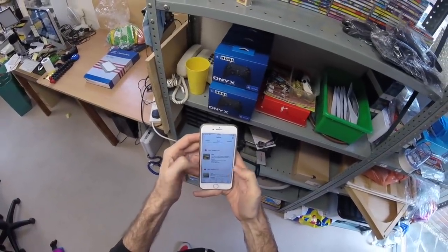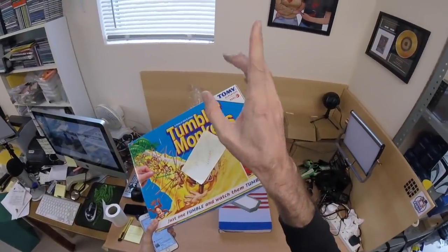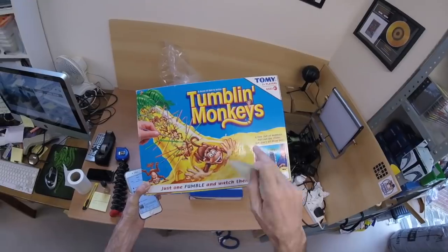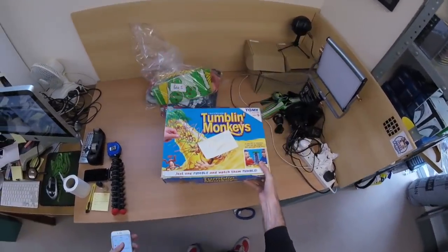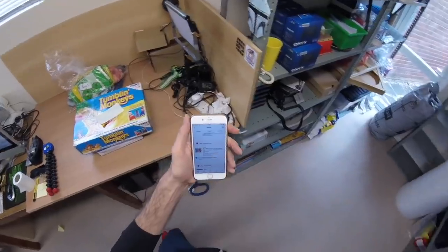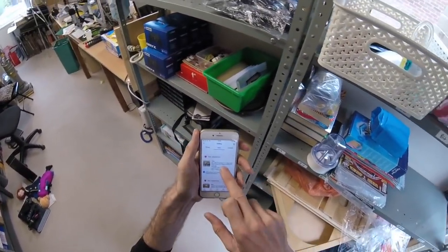Next we have Tumbling Monkeys game. Our neighbours are moving out and they put a heap of stuff outside their house and said please take it away, so I picked up some toys and games. That sold - not for a lot - it's incomplete, it's missing one of the monkeys, but that's gone for £7 plus £3 shipping.